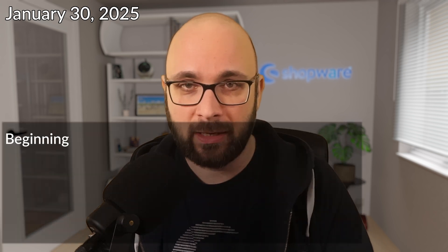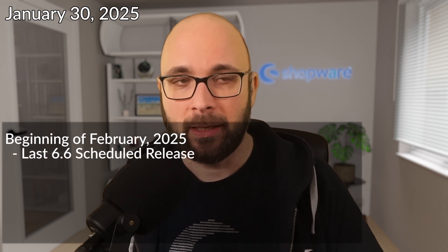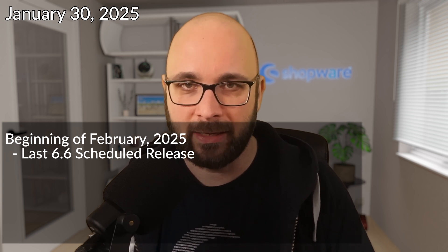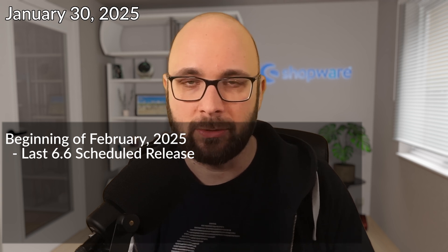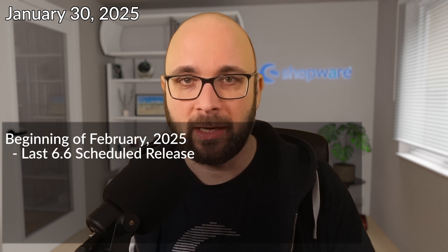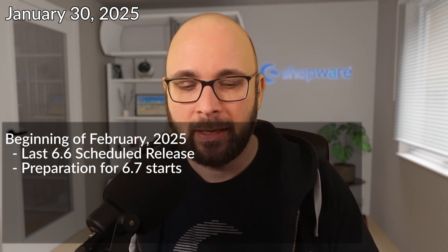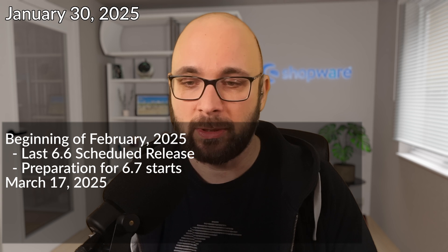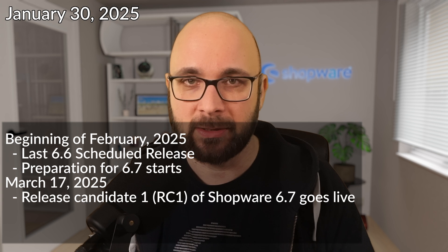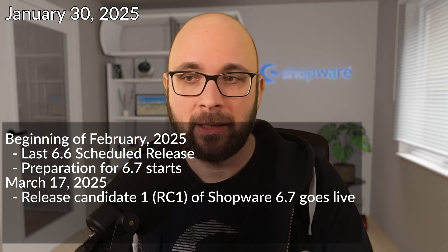At the beginning of February 2025, there is the last scheduled 6.6 release. After that, there will only be security fixes — it's the last planned release and Shopware 6.6 will go into extended support. Also at the beginning of February 2025, the preparations for 6.7 start. Then on March 17th, 2025, we plan to release RC1 — Release Candidate 1 — for Shopware 6.7.